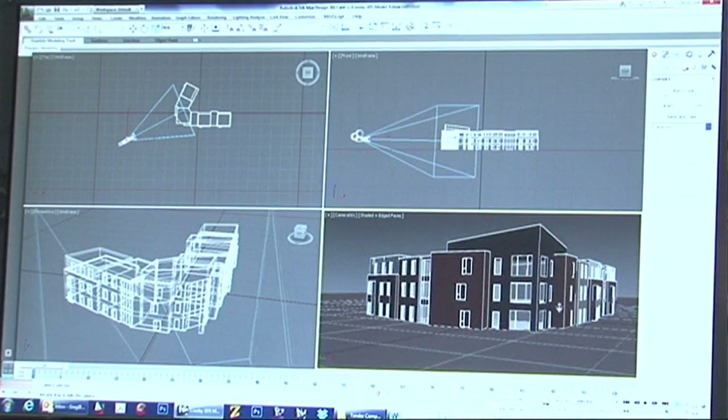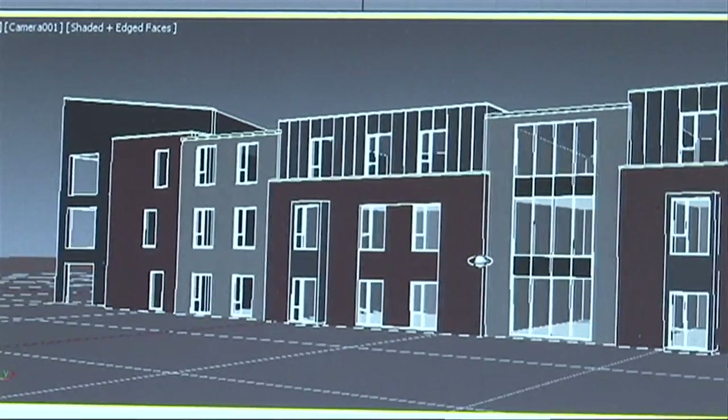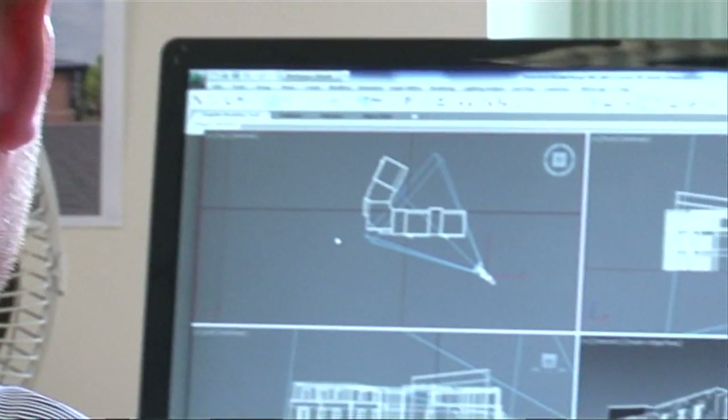Services such as still imagery and animation — you can fabricate directly from the model as well. Those models can be taken into 3DS Max, fully animated or used for marketing and planning purposes.